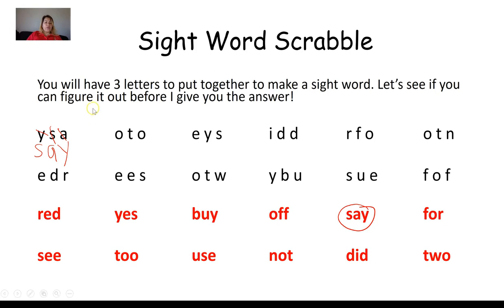Next group: O, T, O. I find a word that has an O, a T, and another O. I'm going to circle it and arrange the letters: T, O, O. That is the sight word two.